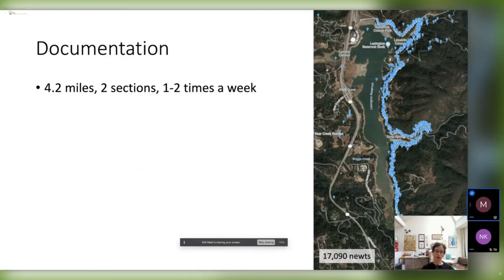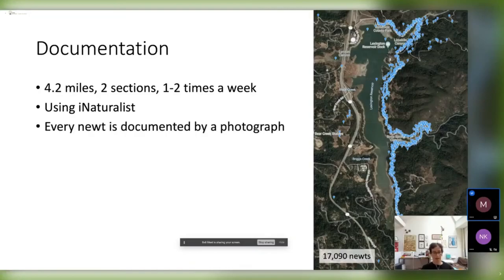Anne Parsons started the project in 2017, monitored the road a little bit that year, then did a very thorough survey in 2018 — once or twice a week for the entire season, mostly on her own. The next year she was unable to do the field work, so she recruited a group of volunteers that we now call the Newt Patrol. We divided the work and started surveying the road, doing a very thorough survey in 2019-2020, and then again last year. We use a free smartphone app and website — iNaturalist — to document all our observations.